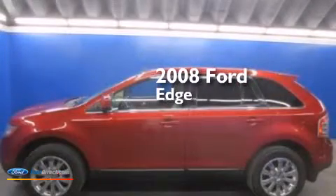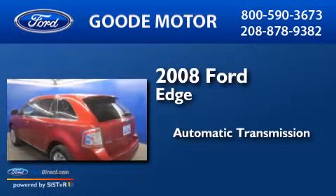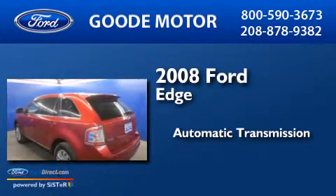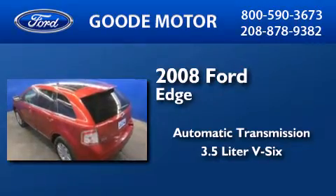This is a 2008 Ford Edge. This crossover has an automatic transmission, a 3.5-liter V6, and a clean non-smoker interior.